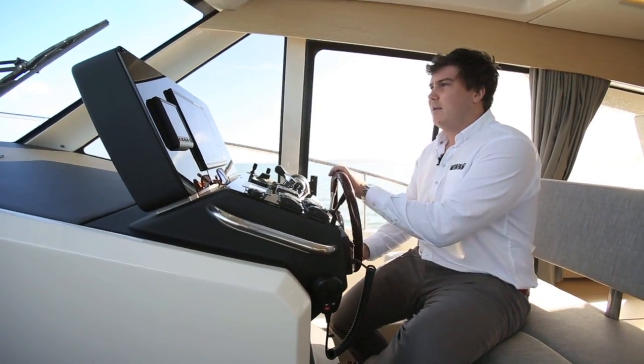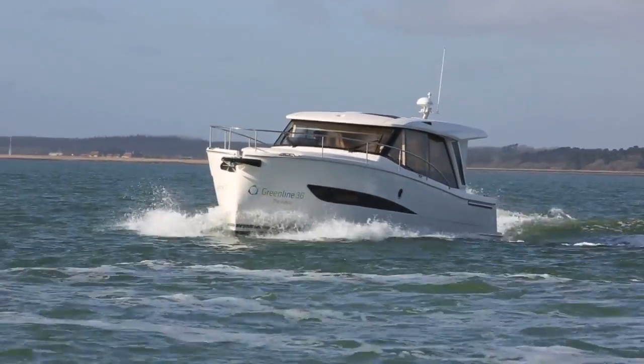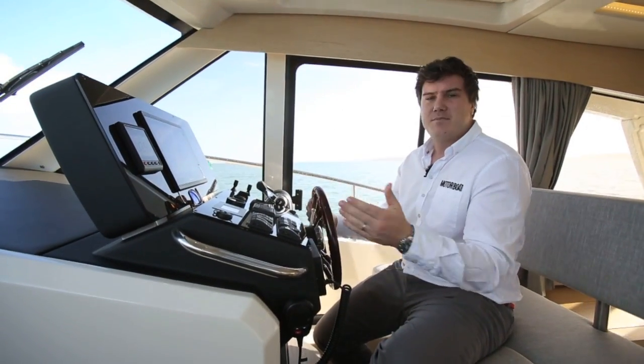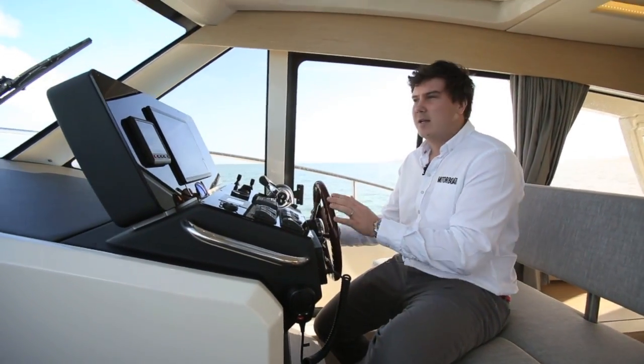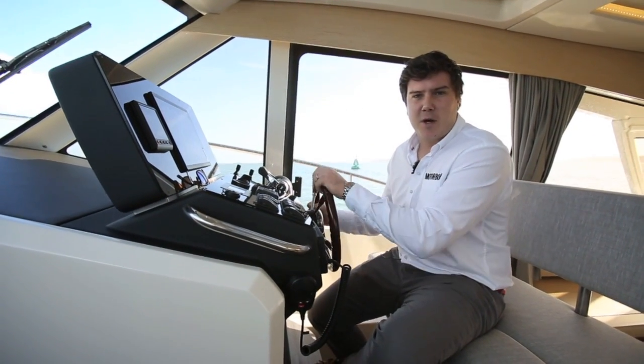In terms of handling, it's steady — it tracks very securely in the water. It's not particularly lively or agile, and the steering is quite stiff, but then it's not a sports cruiser. This boat is about setting the speed, setting your heading, and just letting the boat get on with the work.